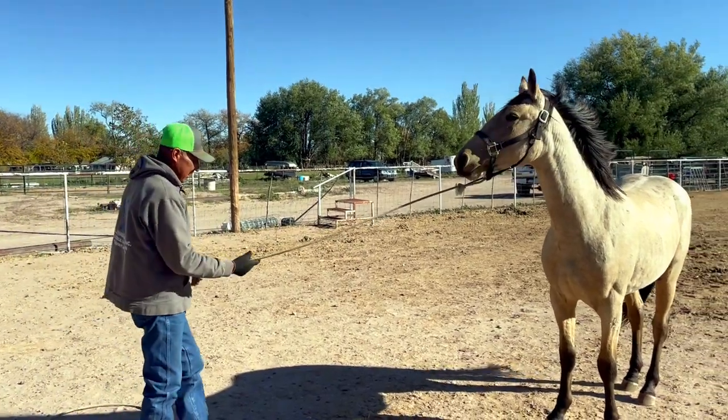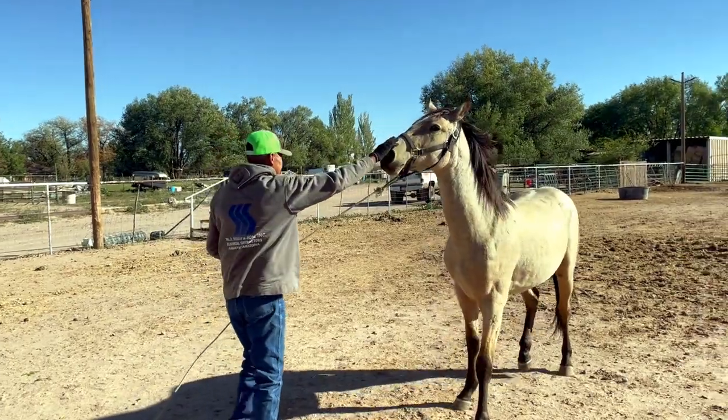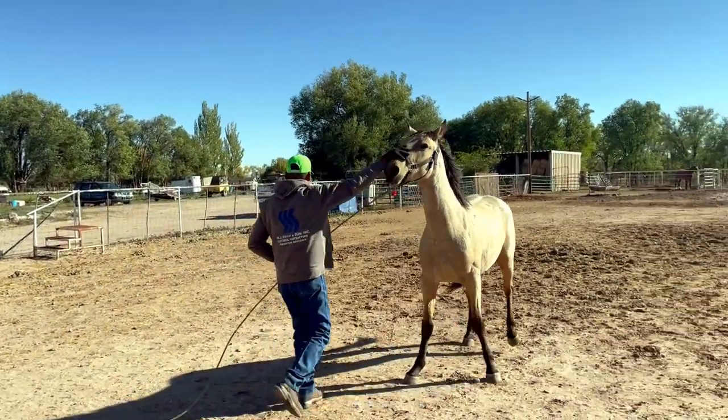I have a couple horses for Ray to trim and shoe — or at least one to shoe. Now that we have those horses unloaded, Ray's going to trim up Duchess. She actually has shoes on still but her feet are getting real long, so he's going to take the shoes off and trim her up. We're going to put shoes back on her front end — a lot of horses are fine just on the front end — so we're going to try that and see how she does.